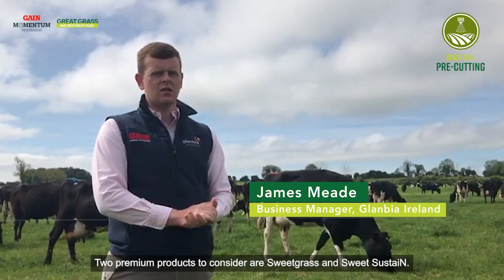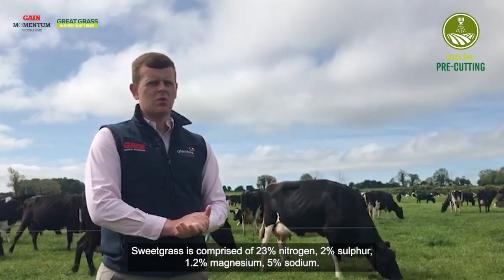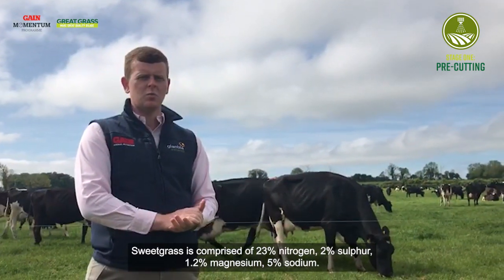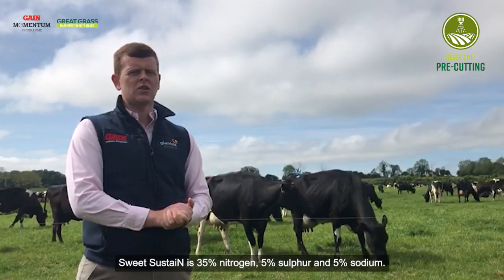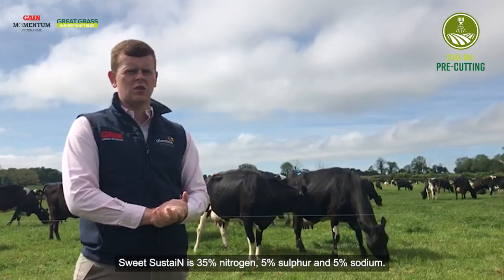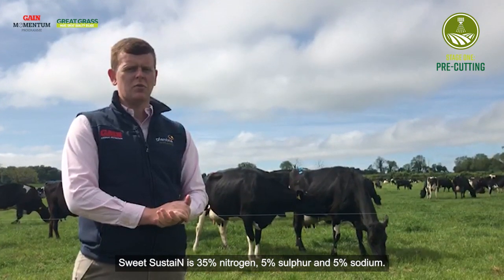Two premium products to consider are Sweetgrass and Sweet Sustain. Sweetgrass is comprised of 23% nitrogen, 2% sulfur, 1.2% magnesium and 5% sodium. Sweet Sustain is 35% nitrogen, 5% sulfur and 5% sodium.